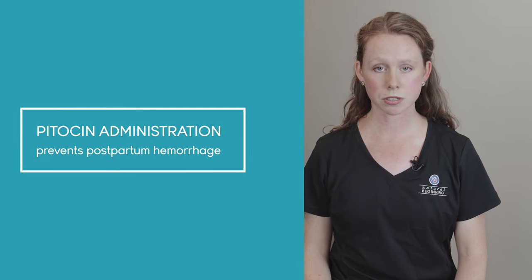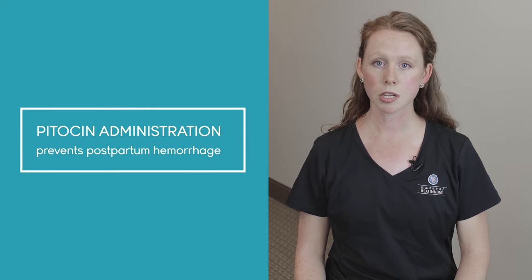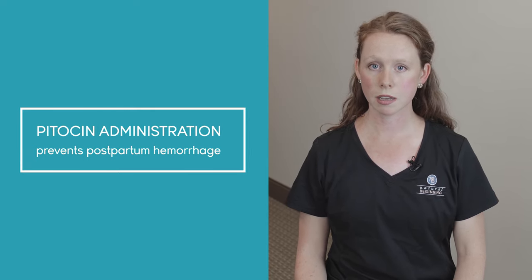The first consent is for Pitocin Administration. We give you this option to receive a small dose of Pitocin to prevent excessive bleeding after your birth. Most of our moms recover without any issue, but we give you this option because it's an evidence-based way to prevent extra bleeding after your baby is born.